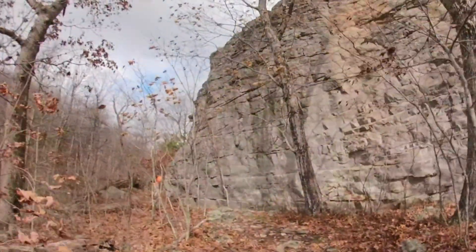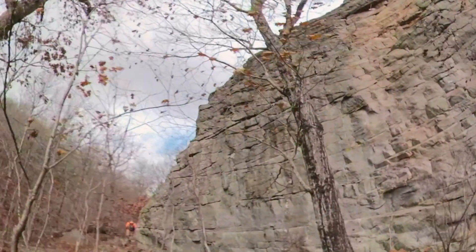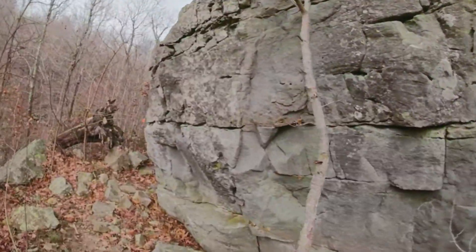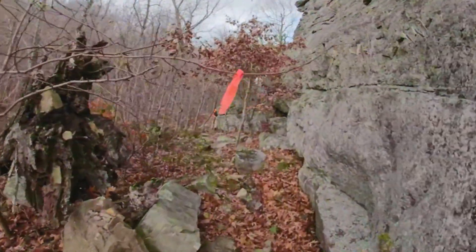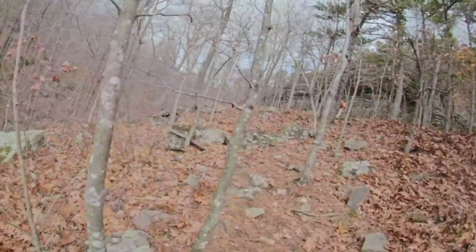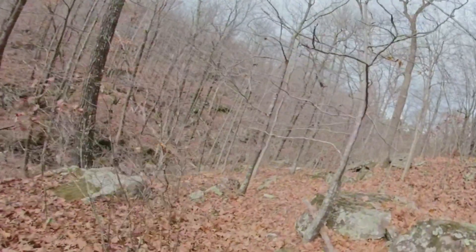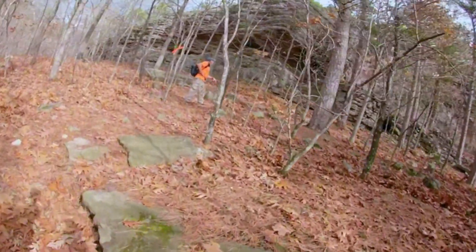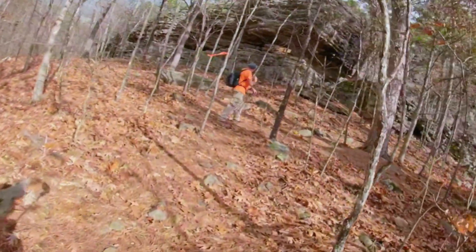That is huge. We were just talking about this — it seems that to our left... we'll look on the map to double check it, but we think this is the headwaters to Cecil Creek right in here. Look at this bluff. Absolutely amazing.